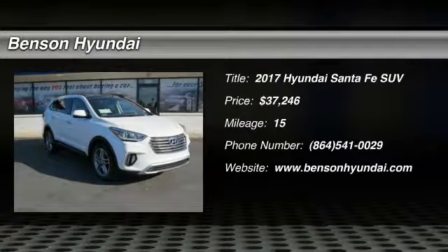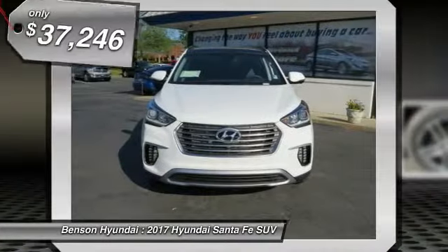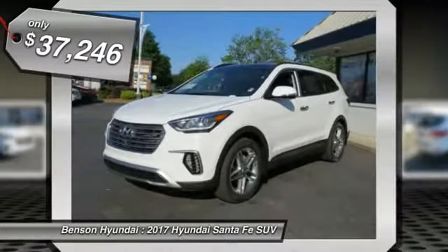We are pleased to show you the 2017 Santa Fe. Style, quality, performance, value — need we say more? And it is priced below $40,000.